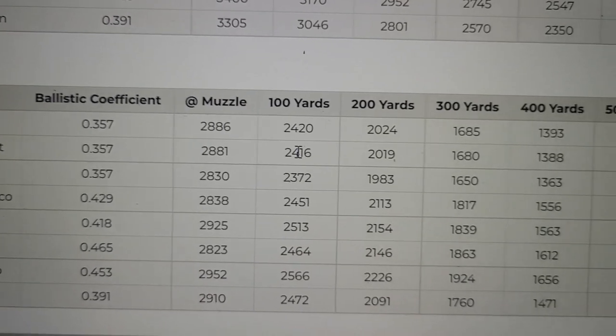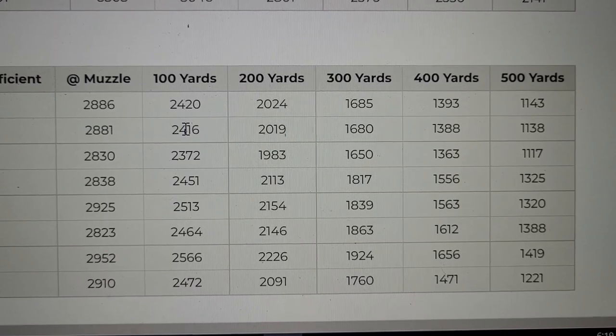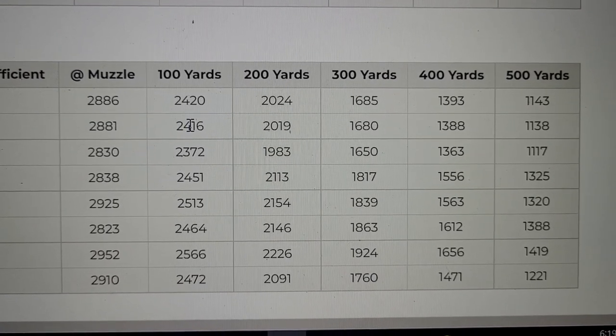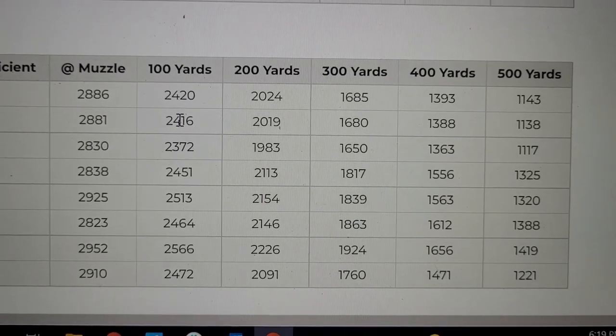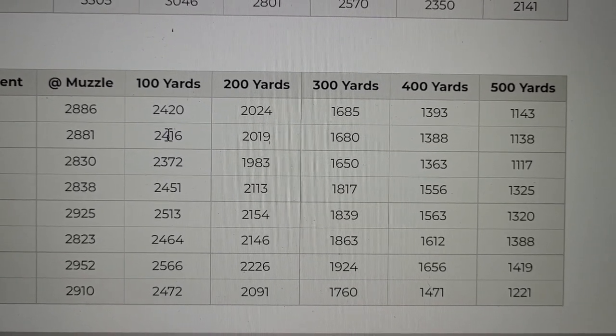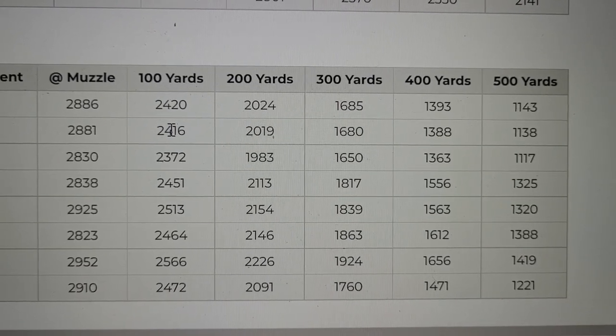Your range gets extended quite a bit compared to the .243 Winchester because of how fast it's going. Even out to 500 yards — now, that's a really long shot on deer — you still have plenty of energy for that.